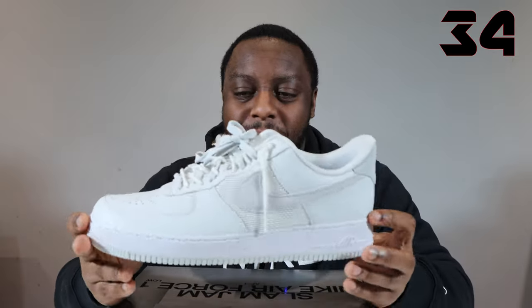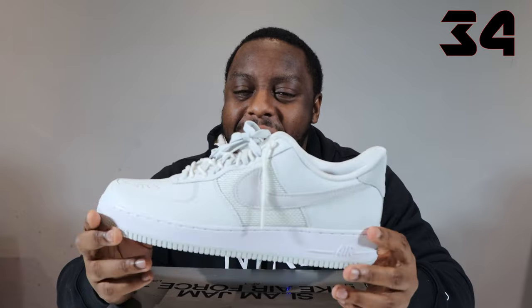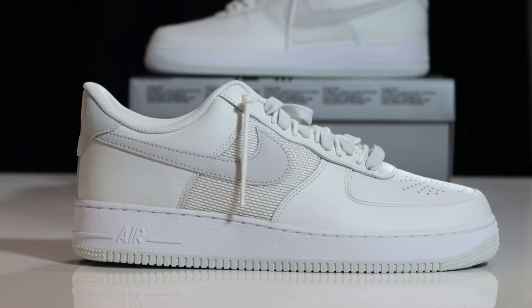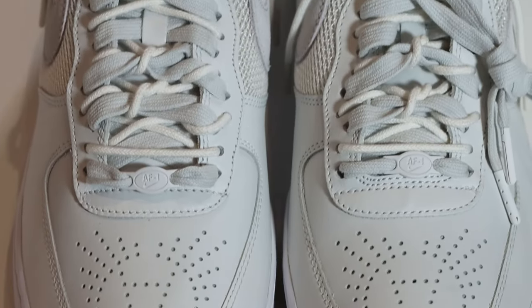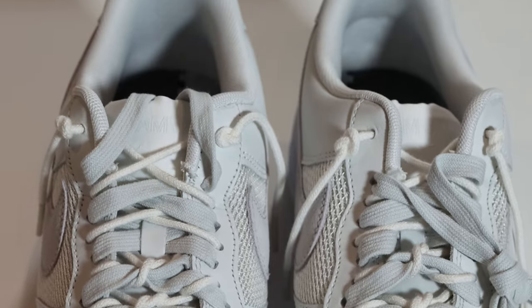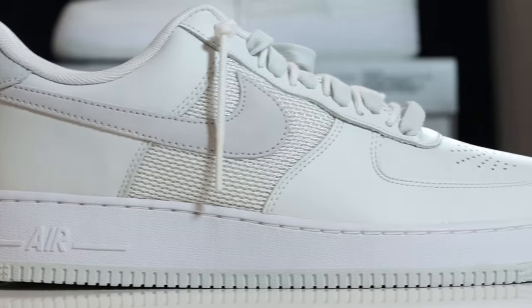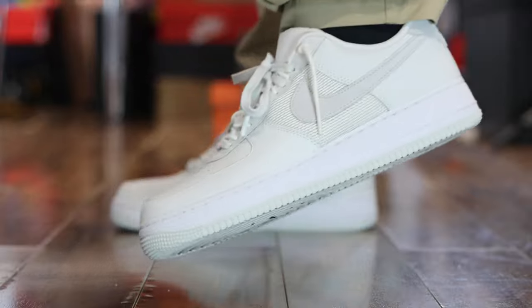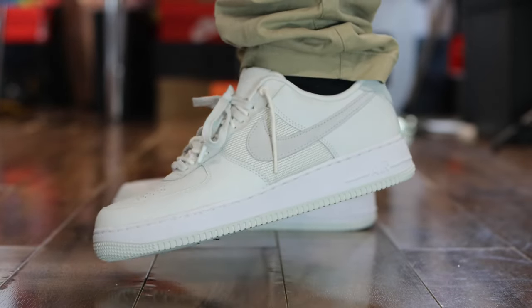Number 34, Slam Jam. Not a bad pair — pretty clean upper, nice little details about. But I think the double lacing was a little bit congested in the middle of the shoe. It was nice to see that oval dubrae. A little bit tame and reserved for a collaboration, especially from Slam Jam. You would have thought they would have done a little bit more on this one. But still a solid, decent pair. Number 34, Slam Jam.